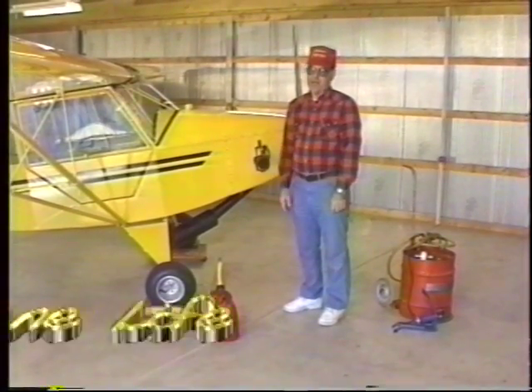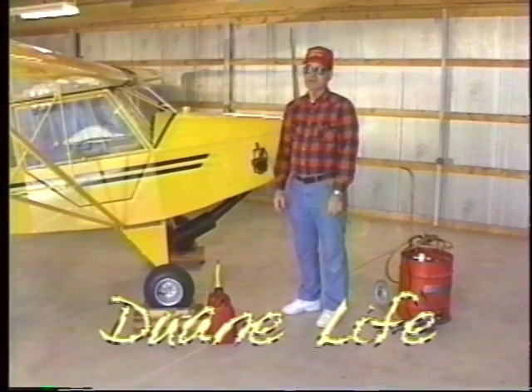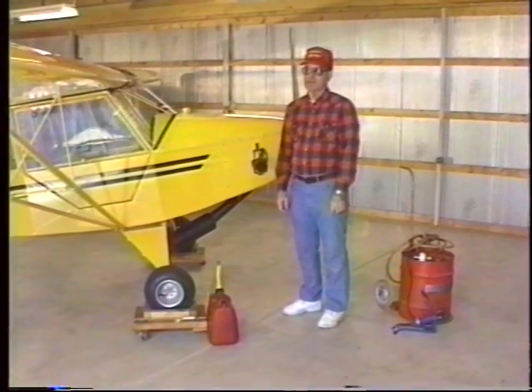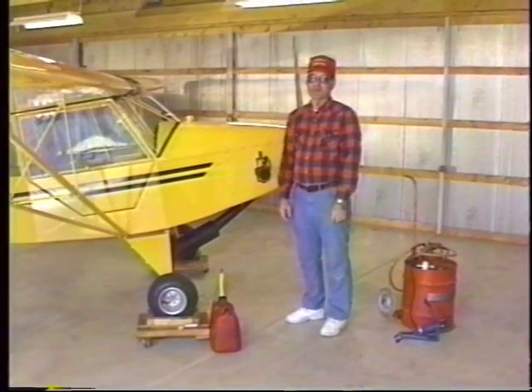A little bit of my background — I've been around airplanes most of my life. Always dreamed airplanes all my life, that's it. Kind of a standing joke in my family: I learned to say 'airplane' before I learned how to say 'mom' and 'dad.' So you can see it's always been in my blood.